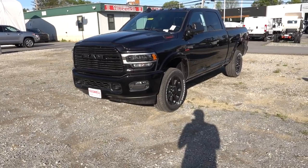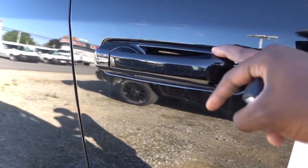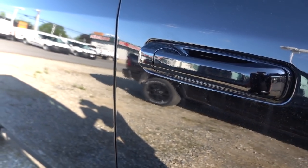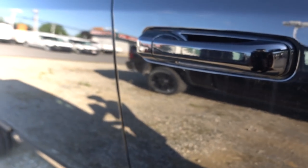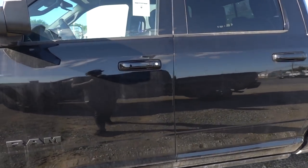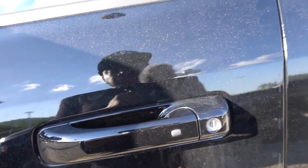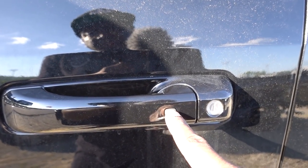Another key difference is the smart key system. The Bighorn does not have one — you have to physically use the key to lock and unlock the door. On the Laramie, life becomes easier because it does have the smart key system: keep the key in your pocket and lock the door from the button on the handle.